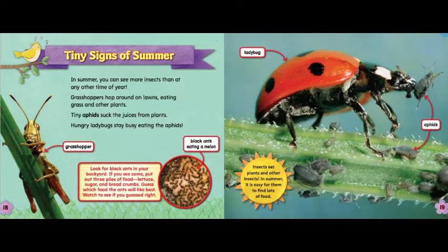Tiny signs of summer. In summer, you can see more insects than at any other time of year. Grasshoppers hop around on lawns eating grass and other plants. Tiny aphids suck the juices from plants. Hungry ladybugs stay busy eating the aphids. Look for black ants in your backyard. If you see some, put out three piles of food: lettuce, sugar, and breadcrumbs. Guess which food the ants will like best and watch to see if you guessed right. Insects eat plants and other insects — in summer, it is easy for them to find lots of food.